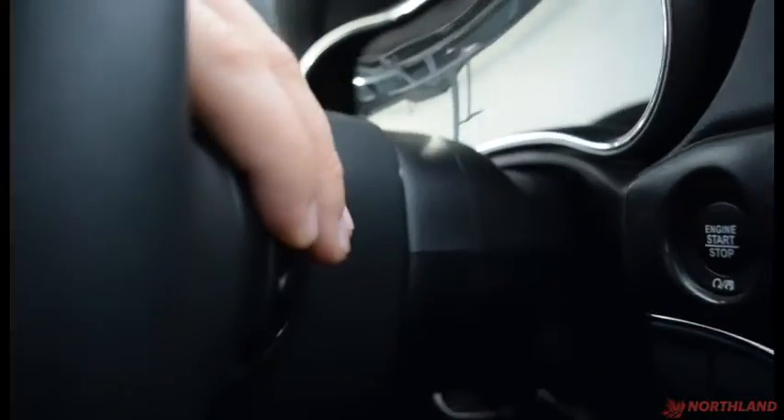On the steering wheel you have your Bluetooth button in the center, your cruise control options, and around the back of the steering wheel you have volume up and down as well as the source changer.